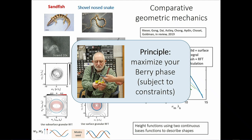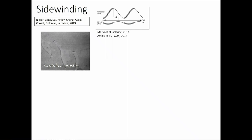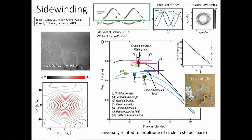The principle becomes: maximize your Berry phase. When Michael Berry visited the lab he got a kick out of this. For Wilczek and Shapere it started as a simple example of gauge theory visualization, but for us it's become a practical tool. It works for sidewinding too: sidewinding is two waves on the body — one horizontal, one vertical. Decomposing just the horizontal component into eigen-snakes gives a circle in postural dynamic space; computing the height function and comparing to all sidewinding animals in the literature shows that champion sidewinders live in the desert and are optimizing their Berry phase.